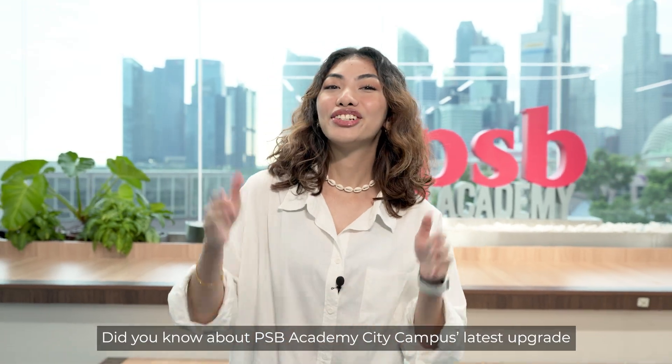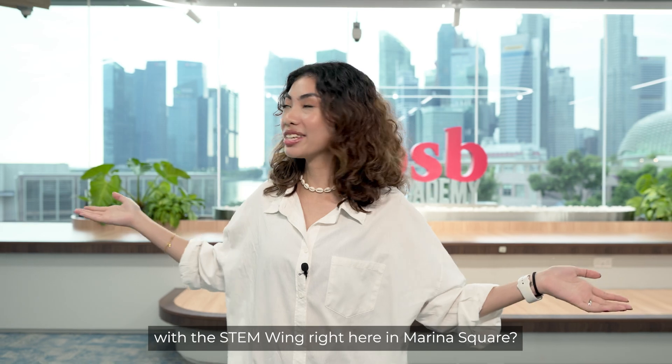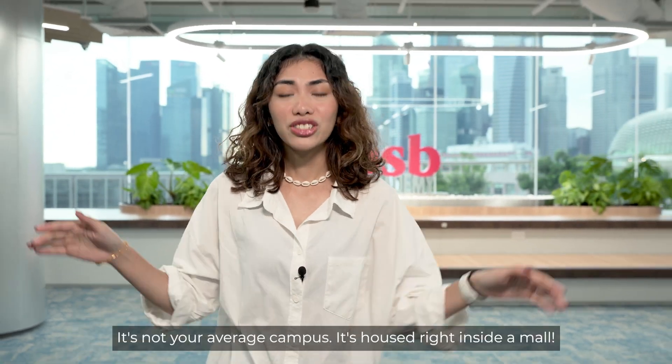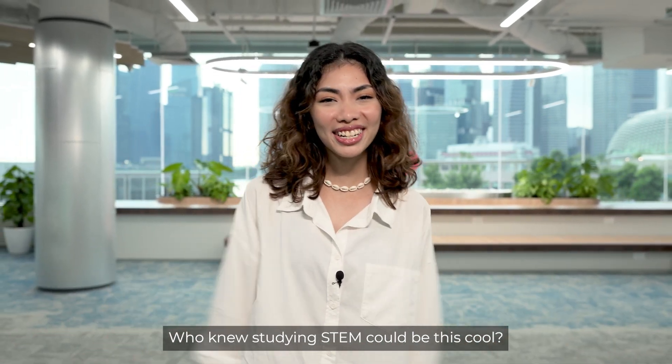Hey there, future stars of STEM! Did you know about PSB Academy City Campus' latest upgrade with the STEM Wing right here in Marina Square? You heard that right! It's not your average campus — it's housed right inside a mall! When you're studying STEM, it would be this cool!